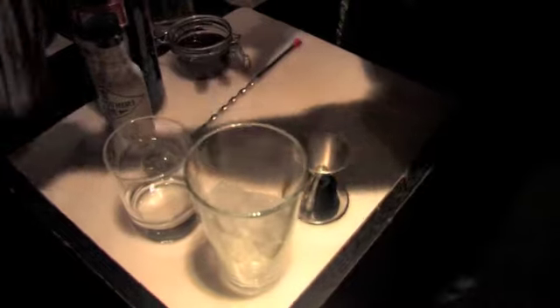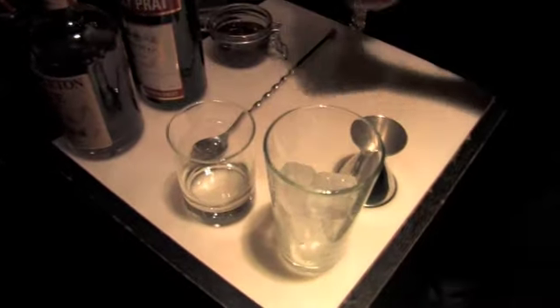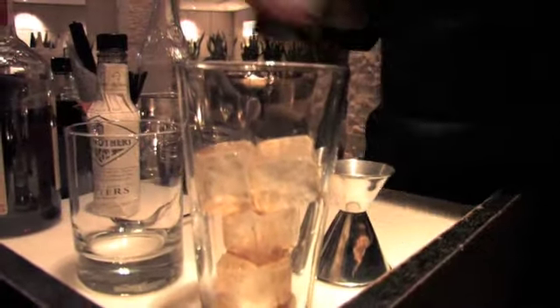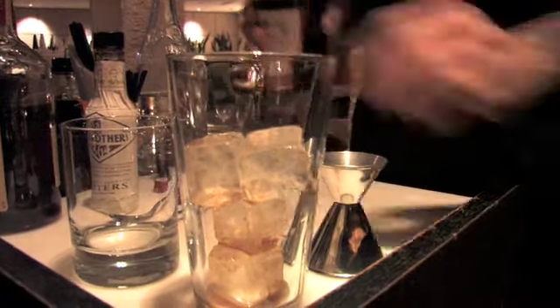We'll start off with the most important and probably the most overlooked part of the Manhattan, and that is the ice. A lot of times we forget that the water we're adding when we're stirring a cocktail in this case is going to change the overall complexity of the finished product.